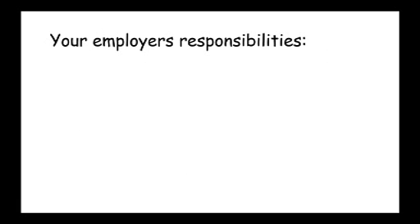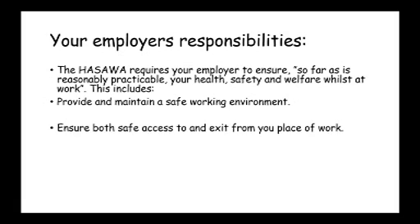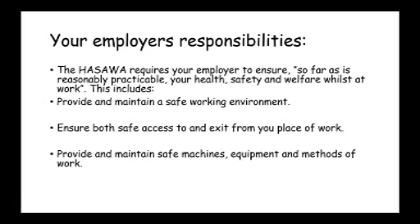Your employer's responsibilities are to ensure the health, safety and welfare of all people at work. This means they need to provide and maintain a safe working environment, ensure safe access and egress from your place of work, and provide safe machines, equipment and methods of work.